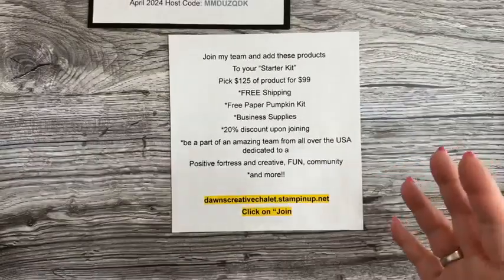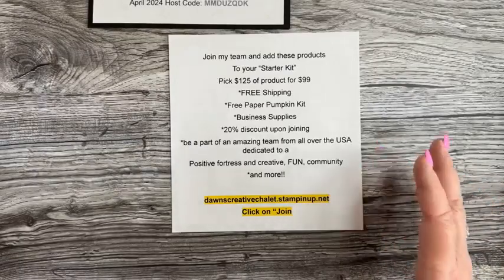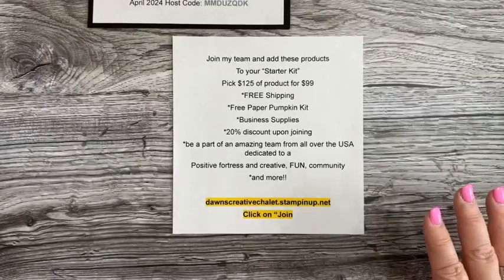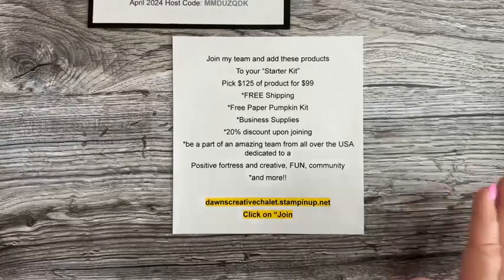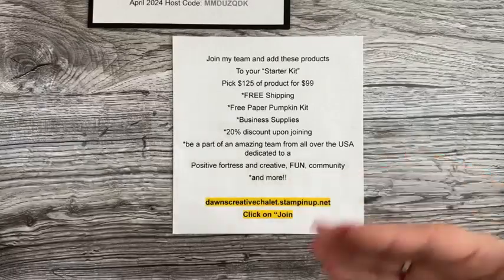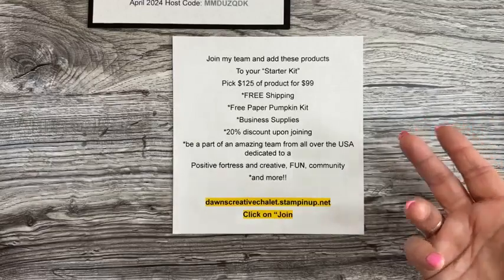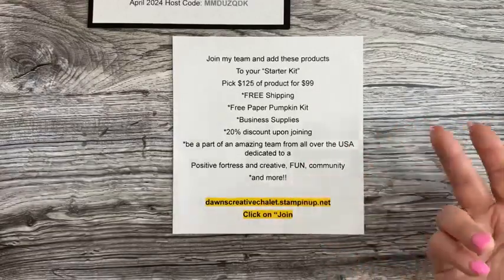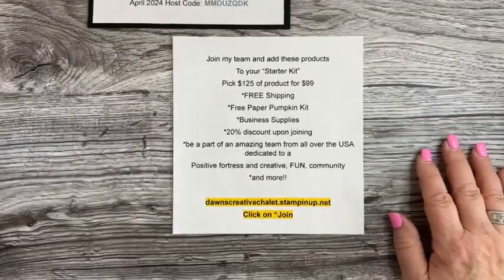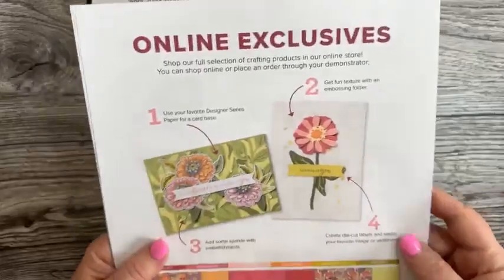As I explained at the beginning, there are products not available until May 1st. But if you'd like to get them now, you can — purchase a starter kit and contact me. It's $99 but you get to choose $125 in product, free shipping, and a free Paper Pumpkin kit. It's a really good deal.